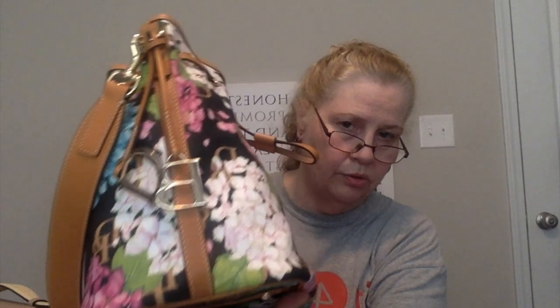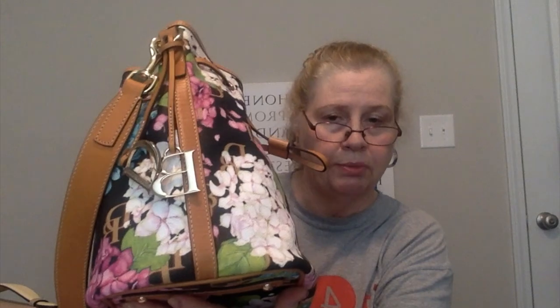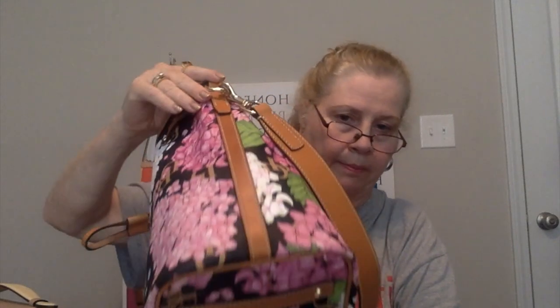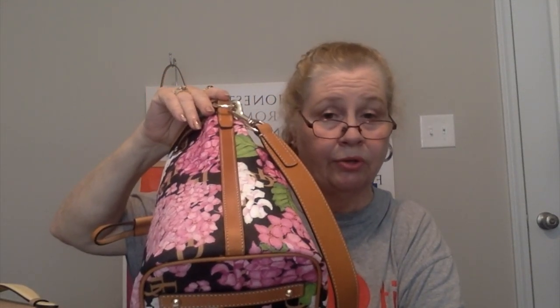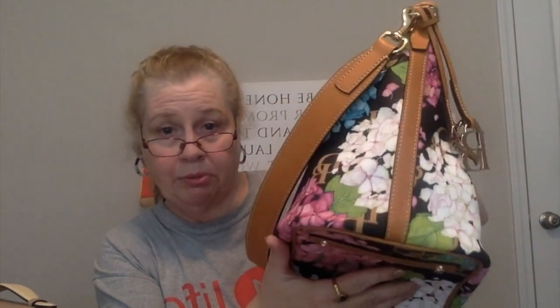I've seen so many videos on these bags. They have the small one, but I didn't want the small one; I didn't want the crossbody one. I wanted this one — the drawstring. I'm also trying to trade my daughter for the daffodil print — she has one and never carries it. I don't know what's wrong with me; I'm going through a second midlife crisis — I'm getting prints, which I'm usually just about plain, one-color bags.